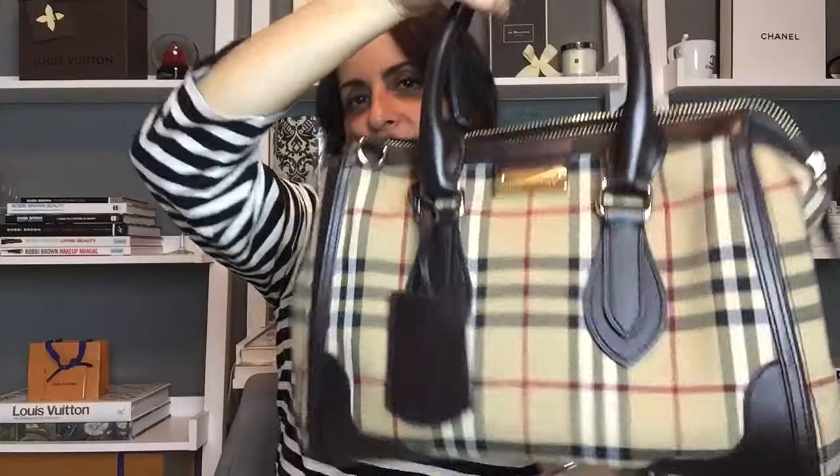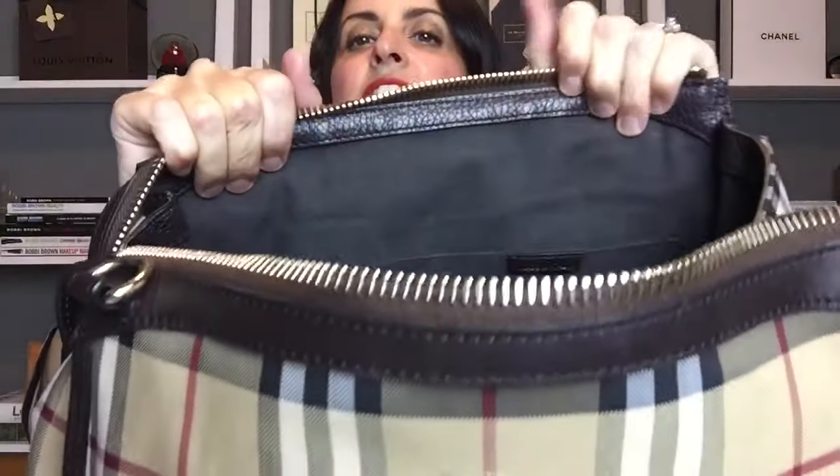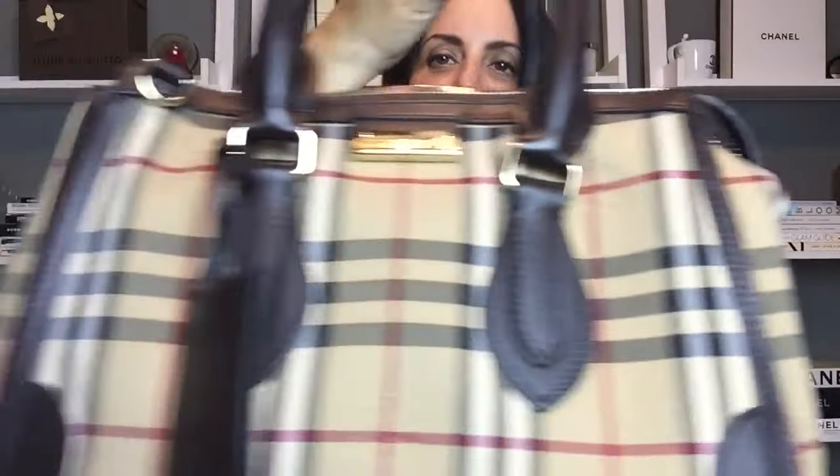Next up is a bundle from Burberry. She's selling these as a bundled price — better pricing that way — but you can reach out if you're interested in individual pieces. With the bundle you get the small Gladstone Haymarket tote, purchased at the Burberry outlet, with the outlet tag on the front. It has lots of organization: a large zipper pocket in the back, two pockets in the front, a shoulder strap inside, dark brown leather trim, and the traditional Burberry check print. It's in really good condition.